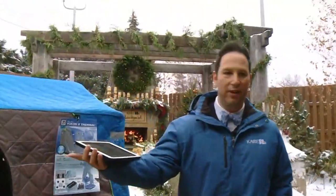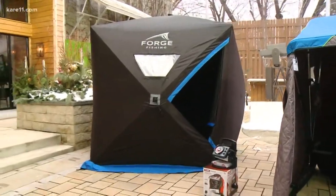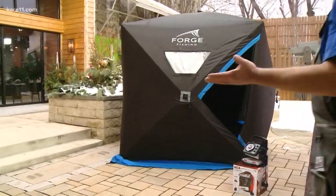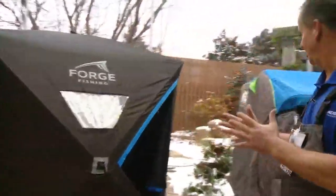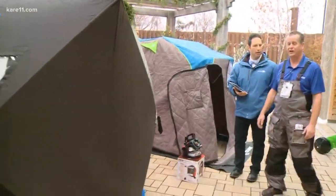We have another one over here as well. Yeah, this is more of a hub-style house — this is the Forge, once again exclusive to Gander Outdoors. Takes up very little space, folds into a nice little bag, and you pop it up out on the ice. Lots and lots of room inside.